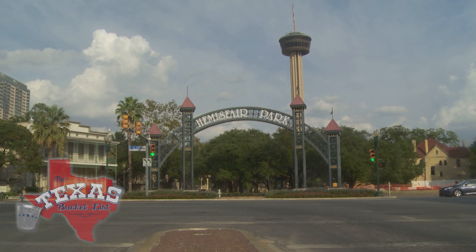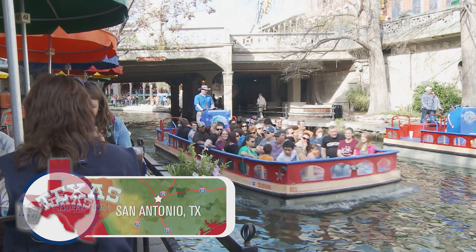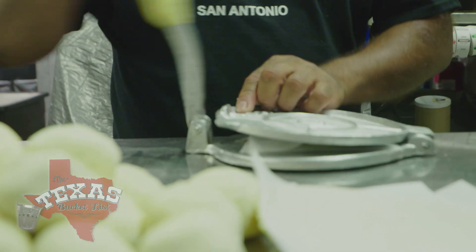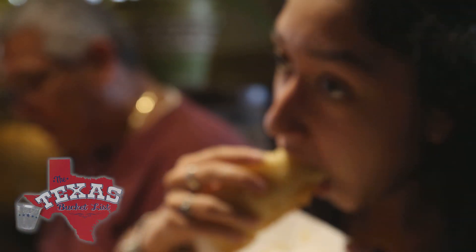When it comes to San Antonio traditions, the first things that come to mind might include the Riverwalk, the Alamo, and Fiesta. But when it comes to food, the Puffy Taco is pretty much a part of the culture in these parts. Puffy Tacos — it's the best.